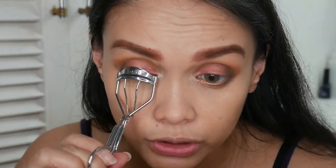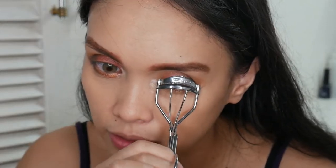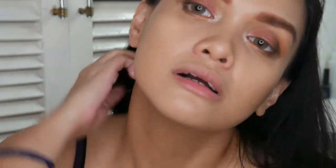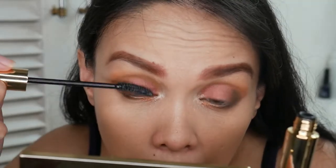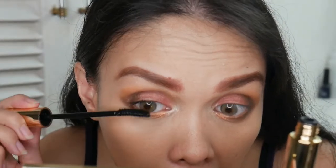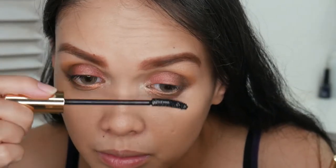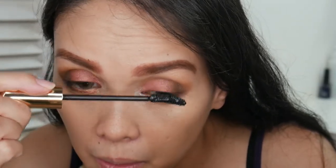It has a wet formula. It doesn't give much volume, though it slightly lengthens the lashes. It's also a bit messy — it smudges. I don't like this mascara.